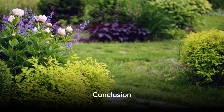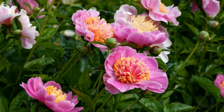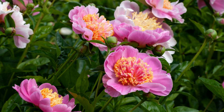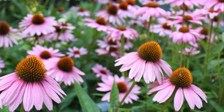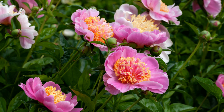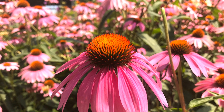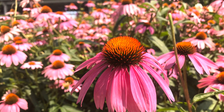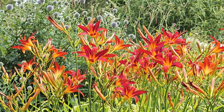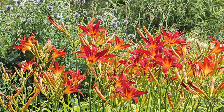So there you have it. We've journeyed through the world of perennial flowers, exploring the charm of peonies, the allure of coneflowers, and the vibrancy of daylilies. Each of these flowers brings something unique to the table. Peonies, with their lush, full blooms, are a garden's crowning glory, while coneflowers, with their resilience and hardiness, can thrive even in the harshest conditions. Daylilies, on the other hand, are the epitome of versatility and adaptability, capable of thriving in various soil types and light conditions.